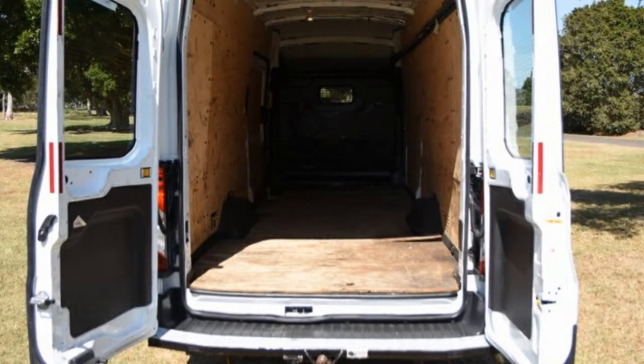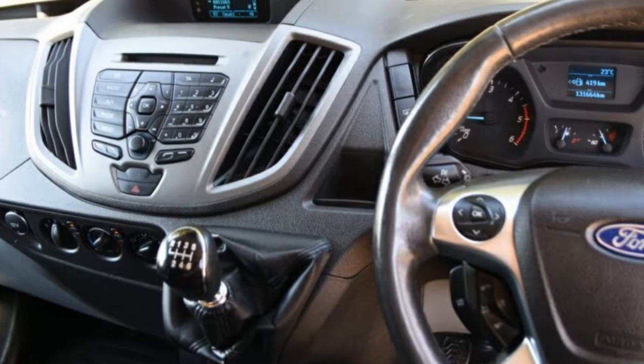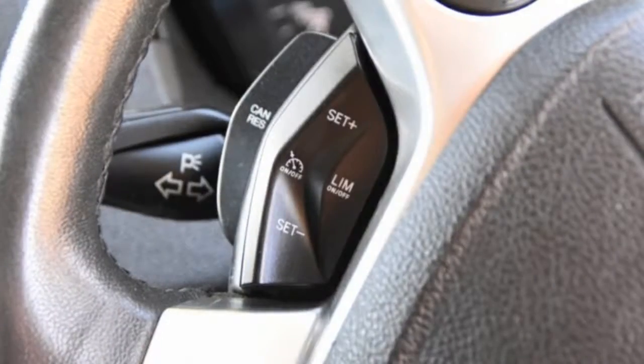Remote central locking, cruise control, tinted windows, power steering, air conditioning, a CD player, and more. If you're looking for a first-rate vehicle, this could be yours today.